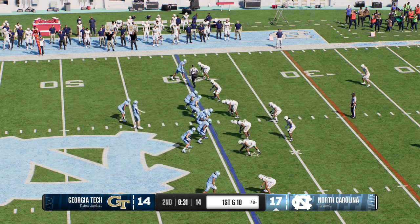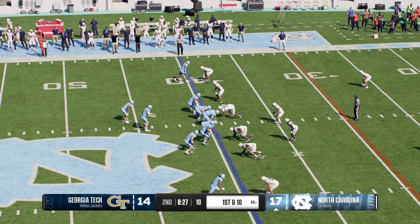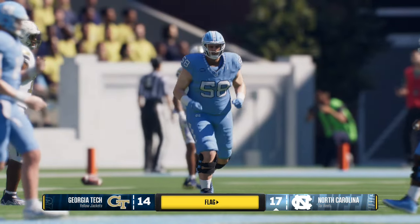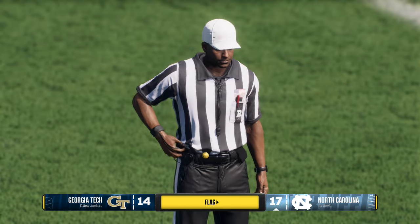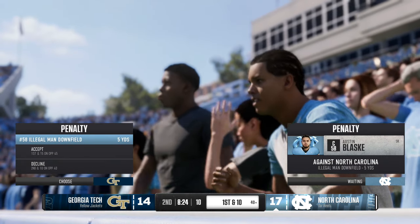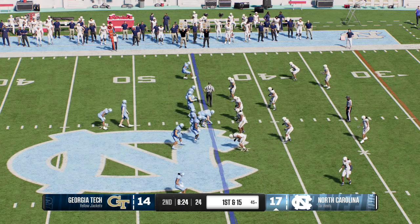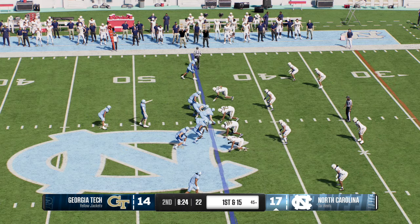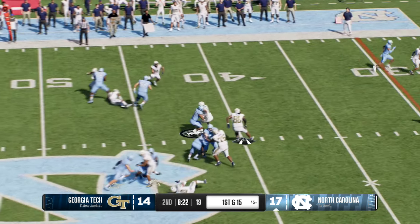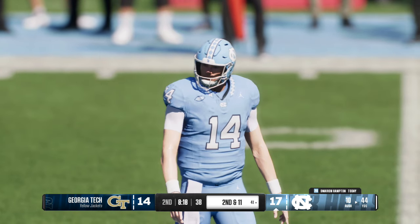Now from the 40, it's first and ten. A flag comes in as this one falls incomplete — let's see what the call is. The decision has been made and the coach will take the penalty. Here comes the offense on first down — to the ground with the back, a solid pickup there before the defense is able to make the stop.